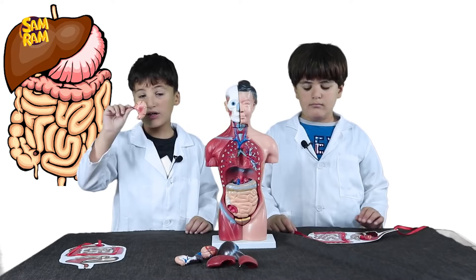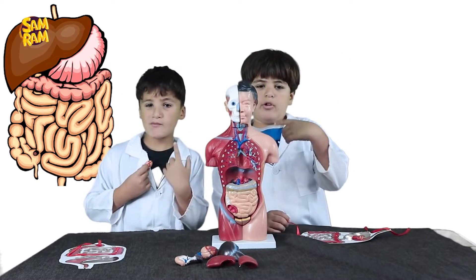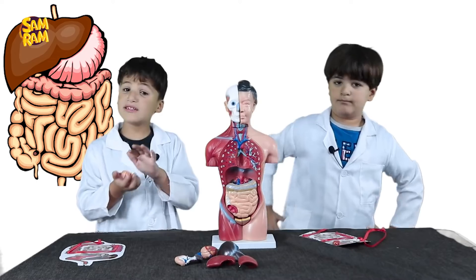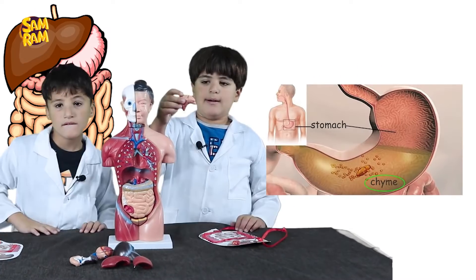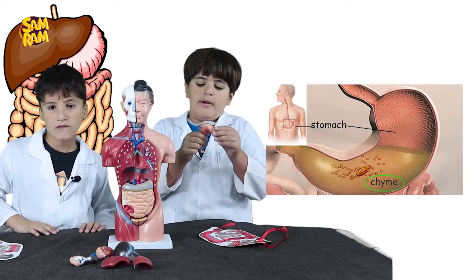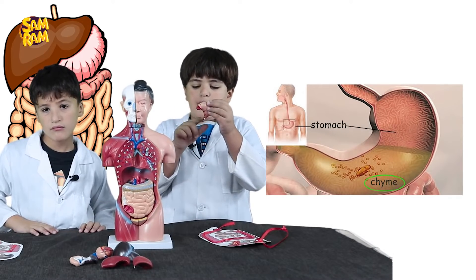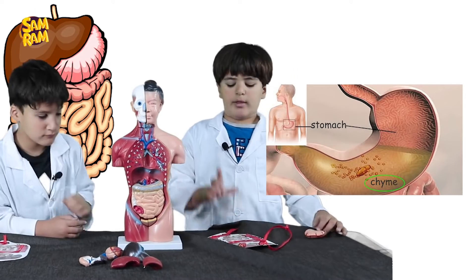The stomach secretes gastric juices. It continues with digestion to process the food. This mass of food inside the stomach is called chyme. The chyme crosses the pylorus to go to the small intestine.